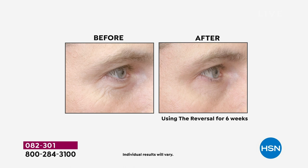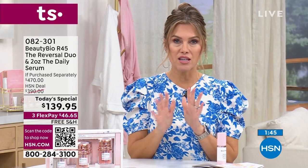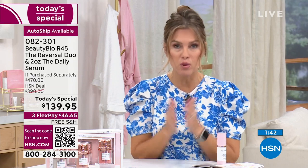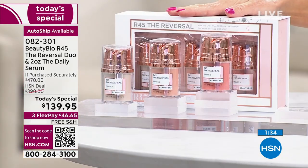Randy, an investment banker in the before and after, says he's got to look good because he has competition — whether it's a job interview, the dating scene, or just skin health. Most of us think about our skin when we look at ourselves, but also when we look at the person across the table. This is the lowest price we've ever done for Beauty Bio here at the network, where they started 10 years ago. This is the icon, the number one seller, the global best seller at every major beauty retailer — the R45 reversal duo.